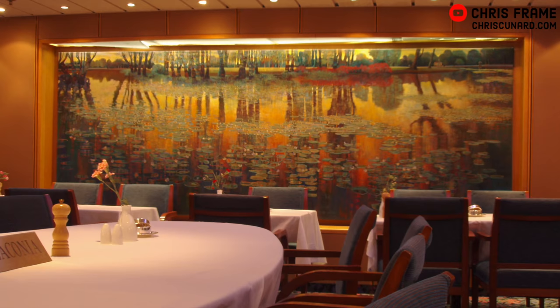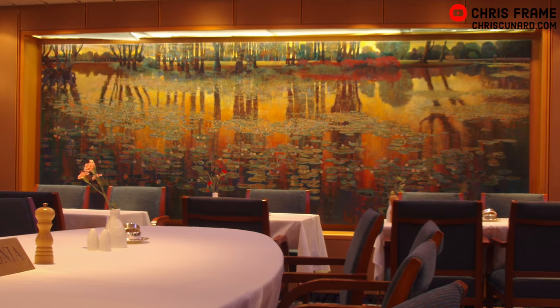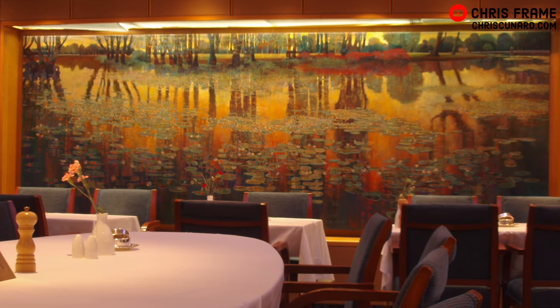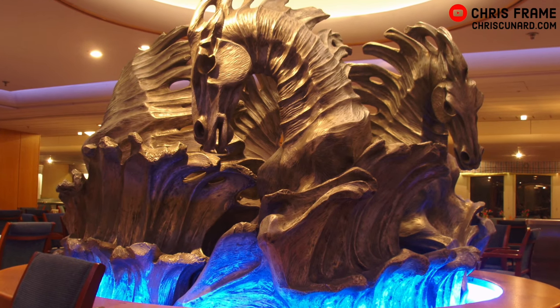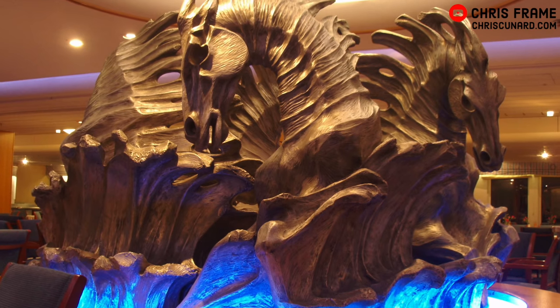The interior in this space really draws from the Caronia of 1949 — that green goddess that used to go cruising around the world — with that color scheme. In the center of the room, there was a fantastic sculpture, the White Horses of the Atlantic, which was an interpretation of how the bow wave at the front of the ship would look a bit like horses racing through the ocean. It was a spectacular place to have a meal on board the ship, and it was the restaurant where anyone in a Mauritania-grade cabin would come for their main meals.